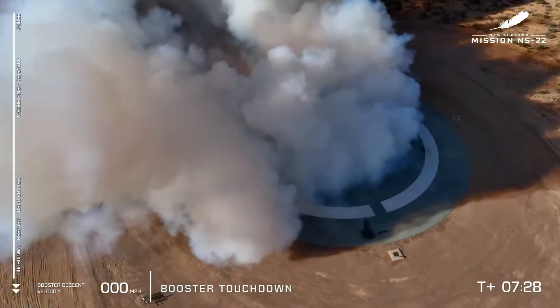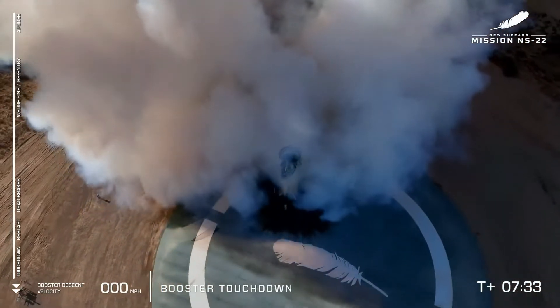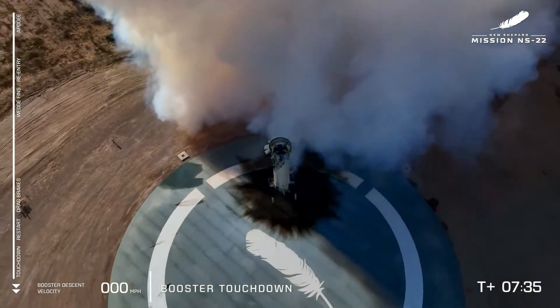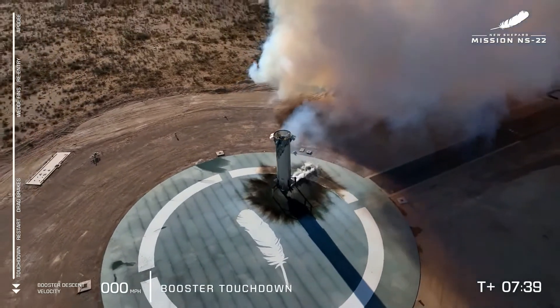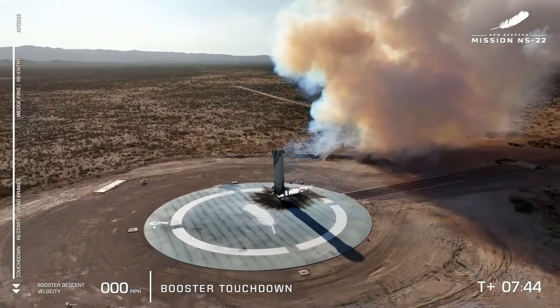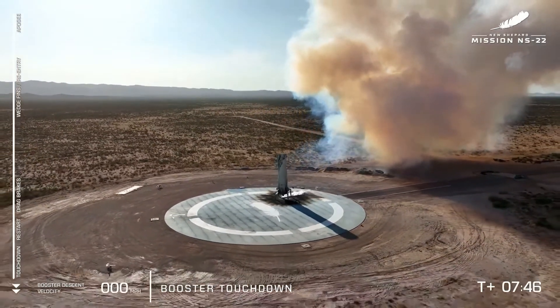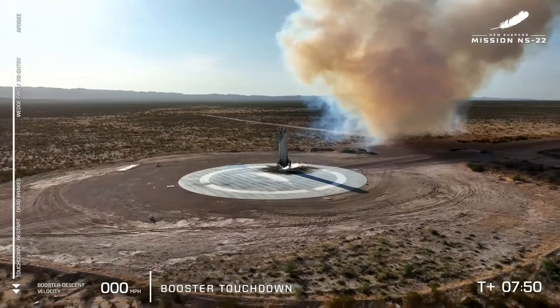Booster touchdown. Welcome back to Earth, New Shepard. For a lot of us at Blue, this moment in flight is one of our proudest moments, really showcasing what the BE-3 engine and the New Shepard booster are capable of. Really just incredible engineering. No matter how many times we've seen this happen, it just never gets old. It's a live booster landing, nice and softly, onto that landing pad.